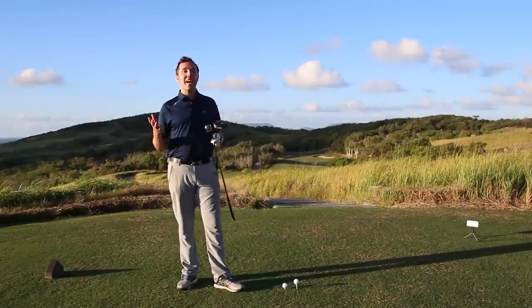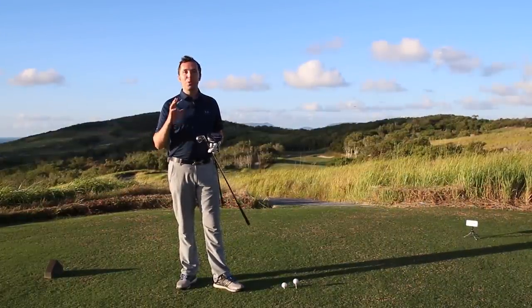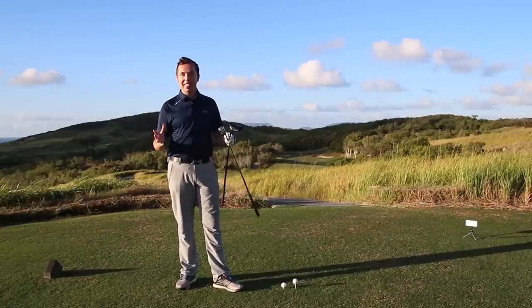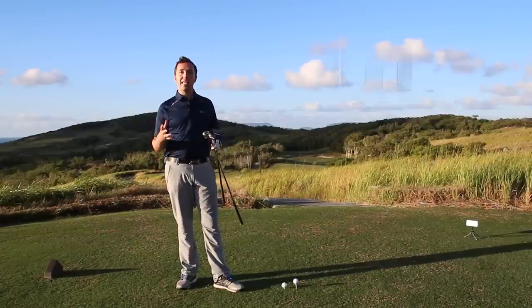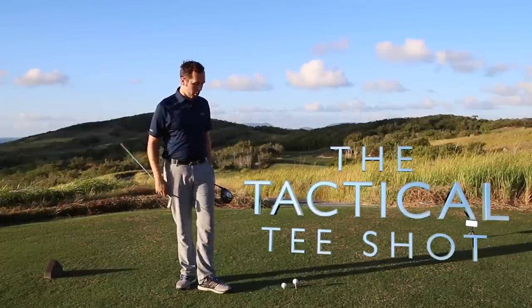Hi guys, my name's Rick Shields down here at Hamilton Island Golf Course in Australia. One of the most beautiful settings I've ever had the pleasure of filming at, playing at, and just spending time here. And while I'm here, I'm going to film some golf tips. So we're just on the second championship tee here at the championship golf course.